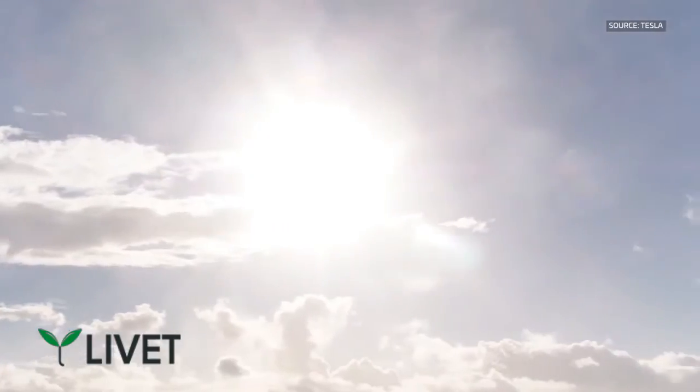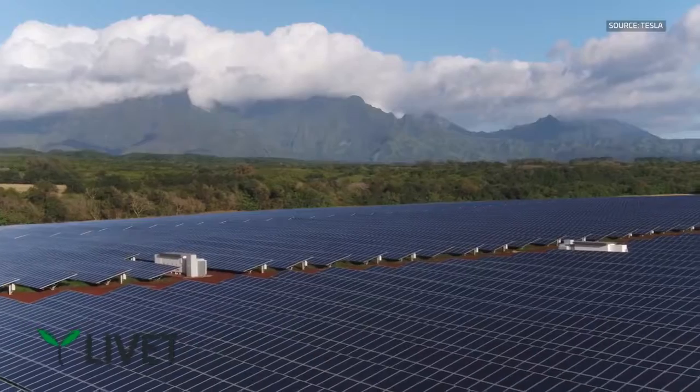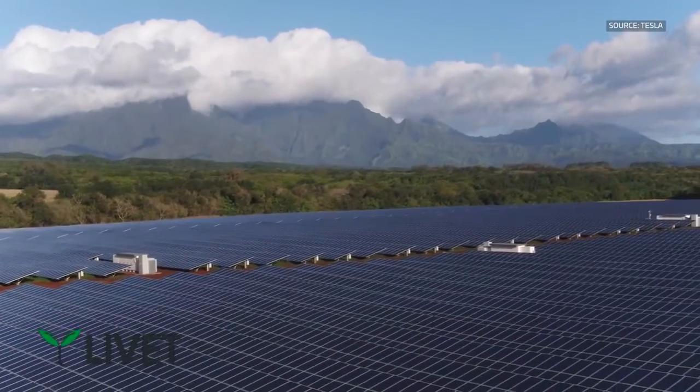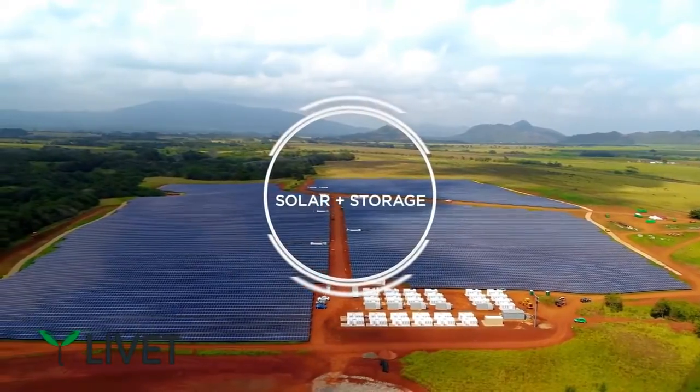Storing renewable energy is a fundamental requirement. Whether it's wind or solar, you can't get to high percentages — which all the countries and cities around the world want to do — unless you have a way to store it and make it very reliable.